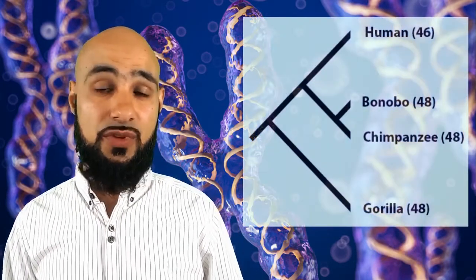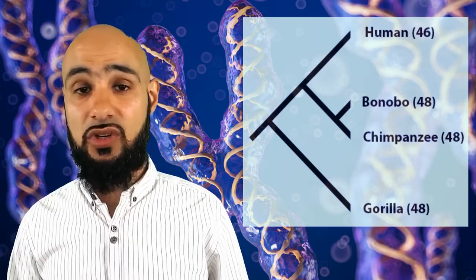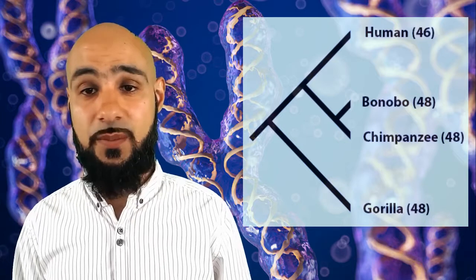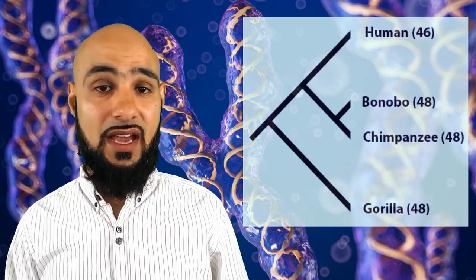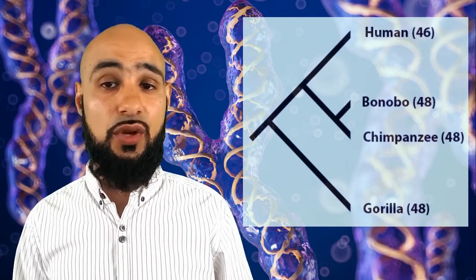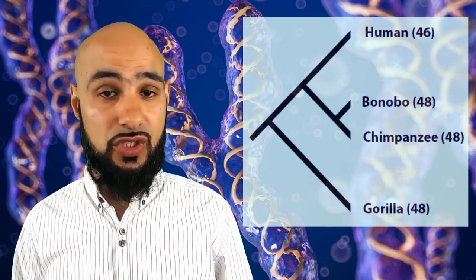Hello friends. It is well known that humans and great apes differ in chromosome numbers. Humans have a total of 46, which is a pair of 23 chromosomes, while great apes, particularly chimpanzees, have a total of 48, which is a pair of 24 chromosomes. Humans therefore have one pair of chromosomes less compared to chimpanzees.